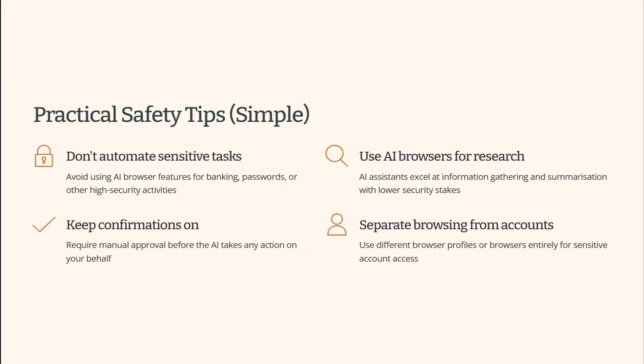Practical safety tips: treat AI browsers like a smart assistant — helpful, but supervise them. Research and summaries are where they're in their element and fine to use. Don't automate sensitive tasks. Use them for research, and make sure confirmations are on — if the AI agent is going to do something, it should tell you and you have to confirm it. Keep browsing separate for accounts: use separate browser profiles or browsers entirely for sensitive account access — money, identity accounts — use a traditional browser and stay away from AI.